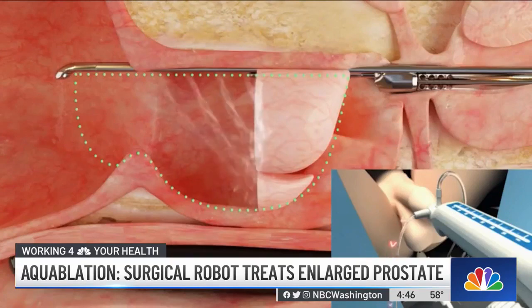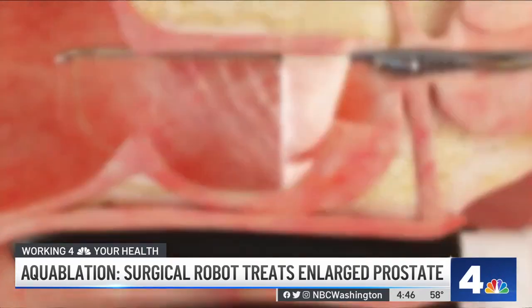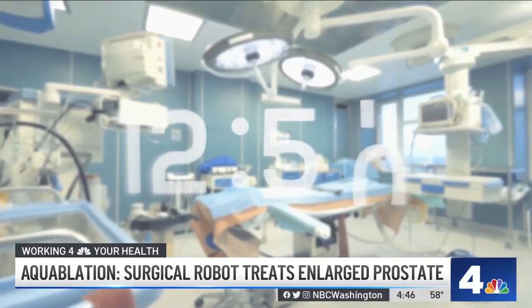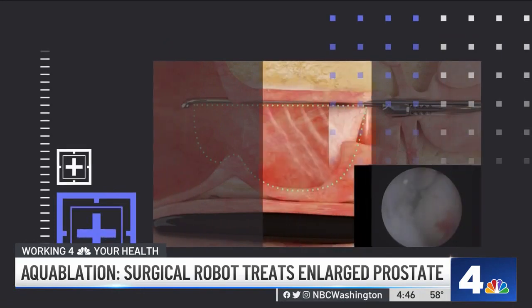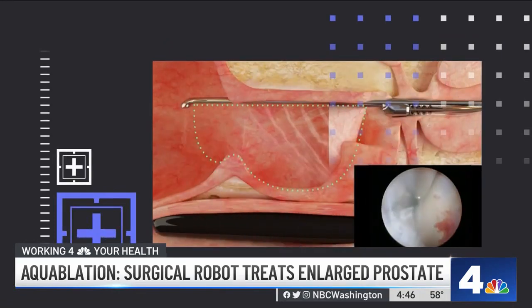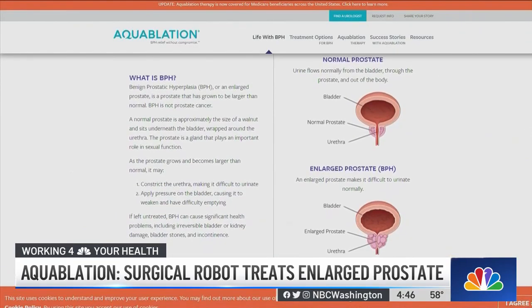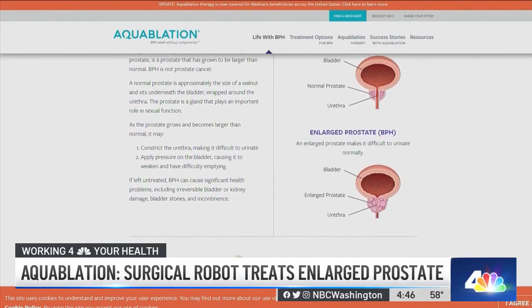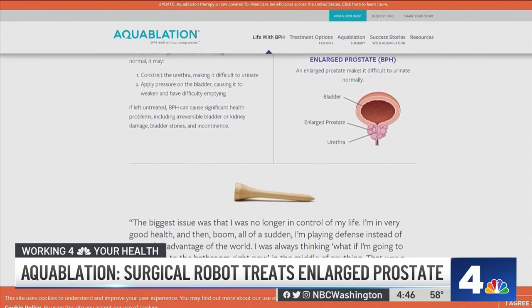Guided by real-time imaging, a heat-free water jet controlled by a robot works to remove prostate tissue. The procedure, done under anesthesia, only takes about an hour from start to finish. Dr. Bernstein says the technique limits some of the side effects that men have experienced in the past because it does not use thermal energy. "We're seeing less side effects, particularly the sexual side effects, which are often what prevents men from moving forward with procedures to begin with."